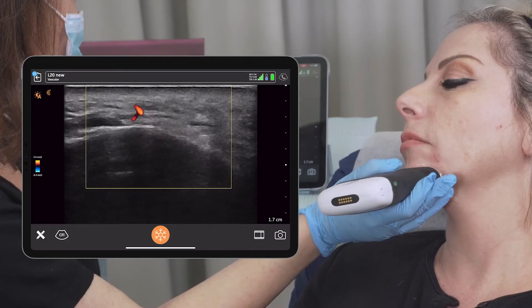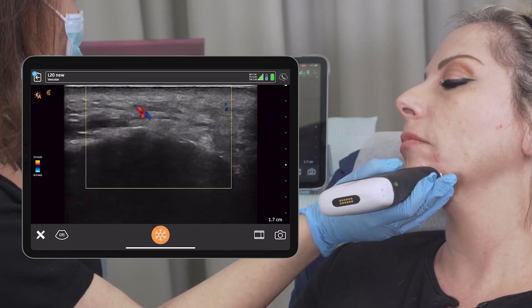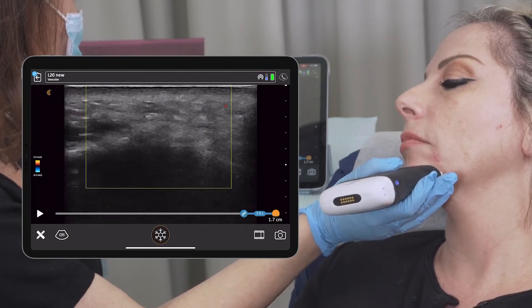The Clarius is a good fit for aesthetics because it's easy to use. Personally I'm using it more and more and I'm really excited about it. I'm Dr. Ines Werner, a dermatologist and I've been in the aesthetic medicine field for more than 20 years.